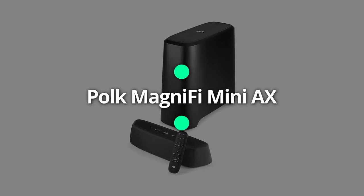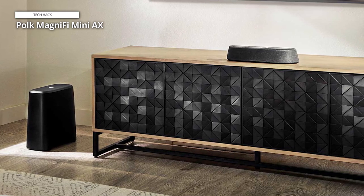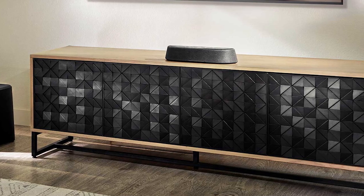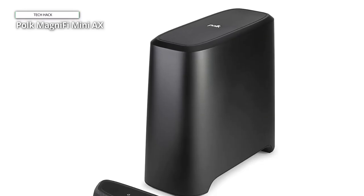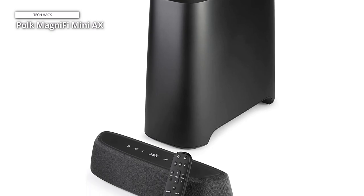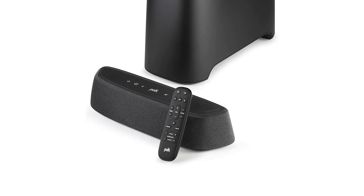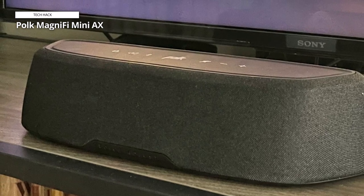Polk Magnify Mini AX. The Polk Magnify Mini AX is a bit pricey for such a small soundbar, and its Dolby Atmos leaves something to be desired. But this diminutive soundbar actually sounds great, helped along by its wireless subwoofer. It's also attractive, but you'll want to be careful with placement as it's tall enough to block the IR receiver on your TV. Many small soundbars are a definite upgrade from TV speakers but not more than that — however, that's not the case here, as it has pretty impressive audio for its size, with plenty of rumble from the included subwoofer.